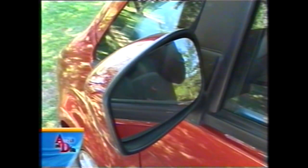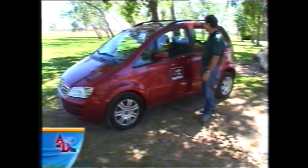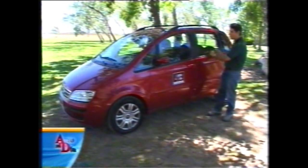Todo lo que es espejos, manijas y baguetas está pintado color carrocería en esta versión, pero los espejos tienen un tamaño muy chico, dificultando la visibilidad hacia atrás, lo que se ve empeorado por el doble pilar A, característica en los monovolúmenes. En el pilar B y el pilar C hay un aplique de contact negro para darle un corte y un enmarcado a la zona de ventanas.